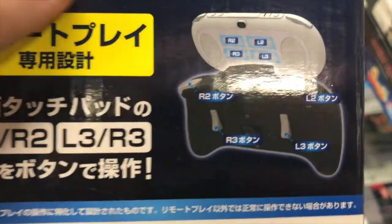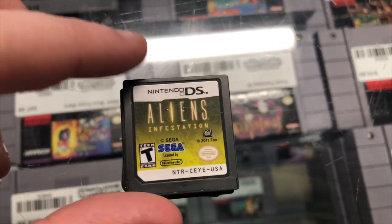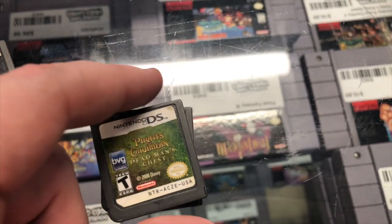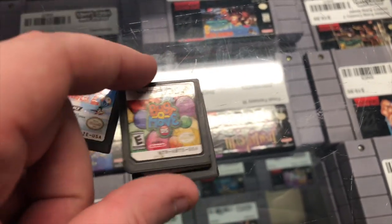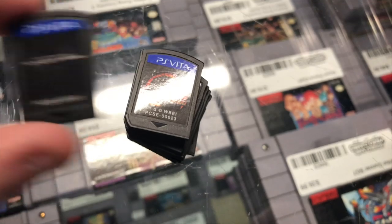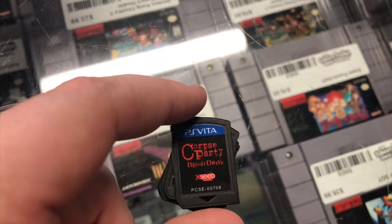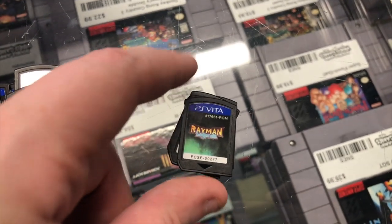Then we have a little stack of DS games: Aliens Infestation, Resident Evil Deadly Silence, Contra 4, Pirates of the Caribbean, Worms 2 Open Warfare, Bust-A-Move DS, and Metal Slug 7. We also have some loose Vita games: The Amazing Spider-Man, Mortal Kombat, Walking Dead Season 2, Corpse Party Blood Drive, Jak and Daxter Collection, Sly Cooper Collection, Rayman Legends, Sonic All-Stars Racing Transformed, Rayman Origins, Silent Hill, and Borderlands 2.